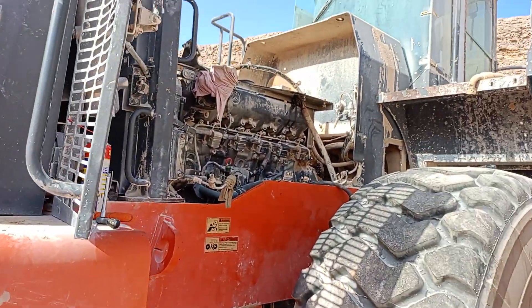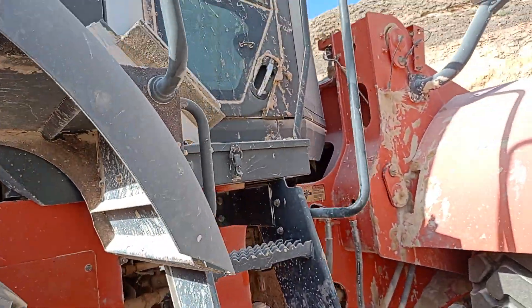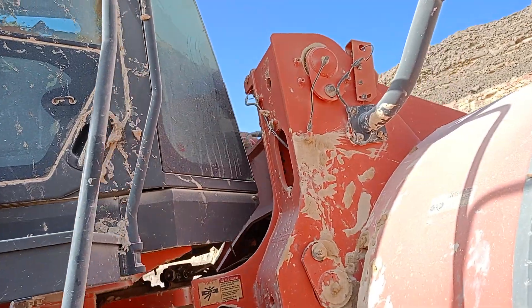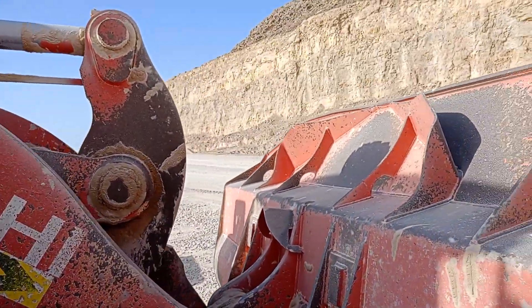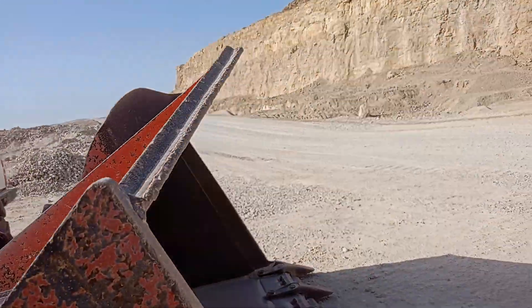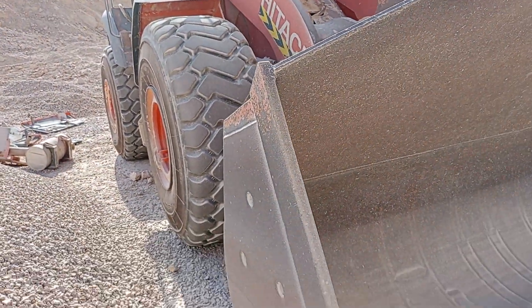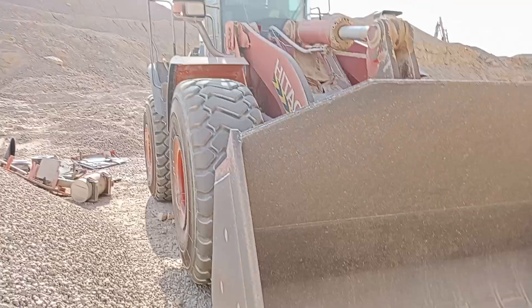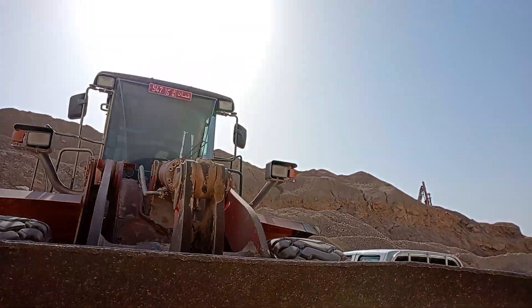Engine all out. Big and good machine, too much fast. Coming for mining.